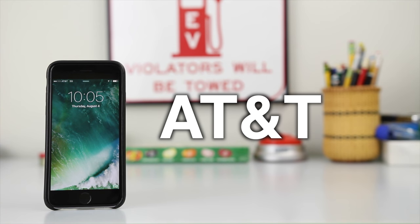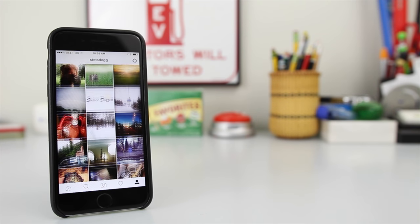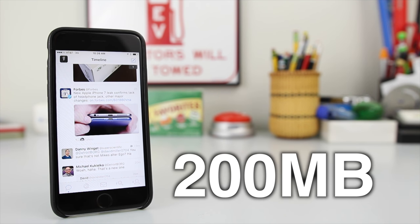FreedomPop uses the AT&T network to provide coverage, but unfortunately data speeds are capped at 3G. It's fast enough for web browsing and social media, but I wouldn't recommend it with a 200 megabyte data limit.